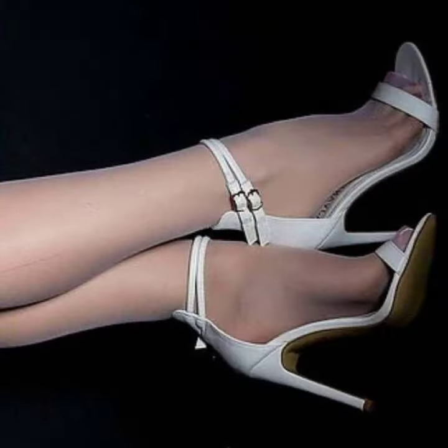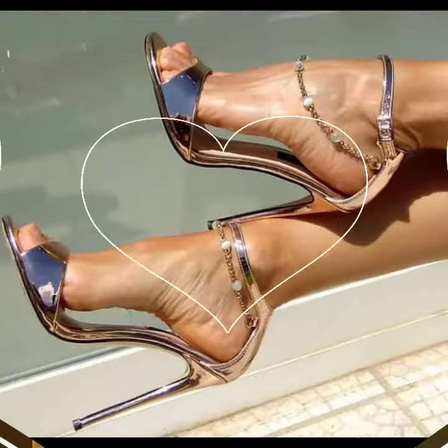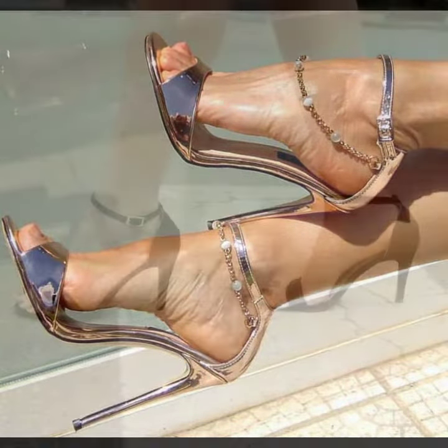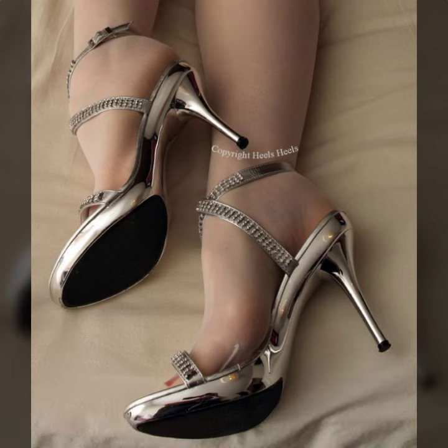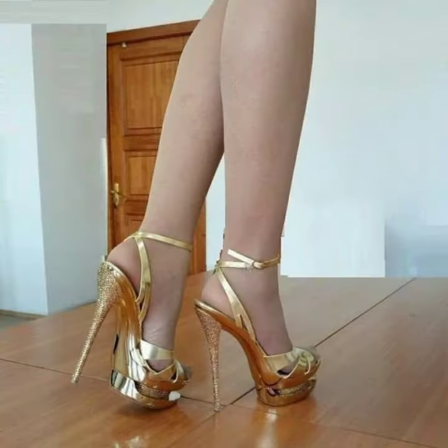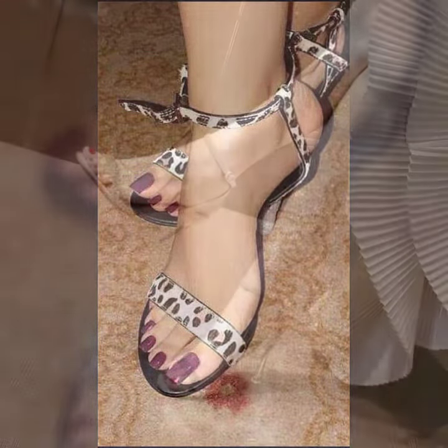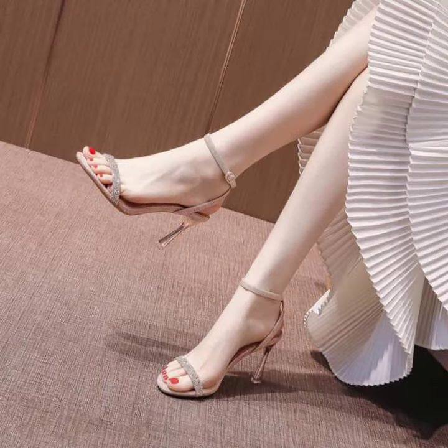You can get ideas from this collection, and I hope you will like my designs. I suggest you to please watch my video till the end and get design ideas. This video is for those ladies who love open toe high heel sandals. Please subscribe to my channel and press the bell icon.